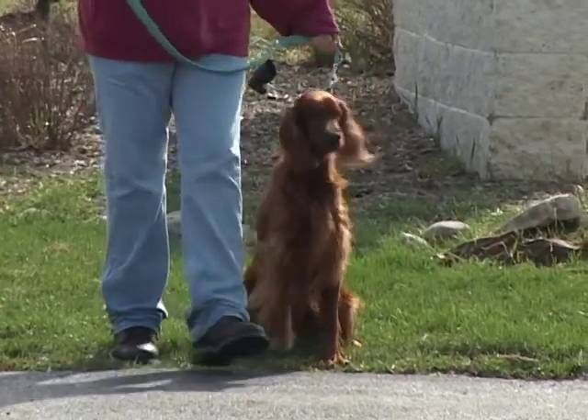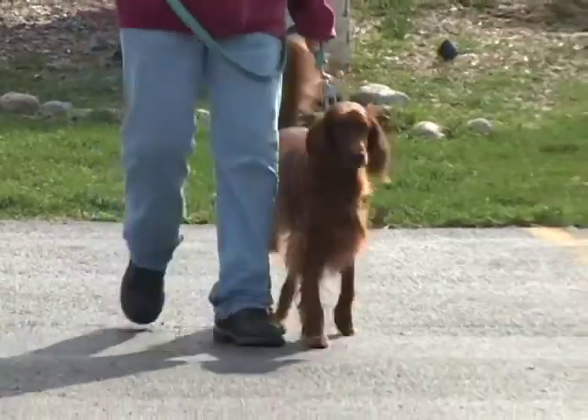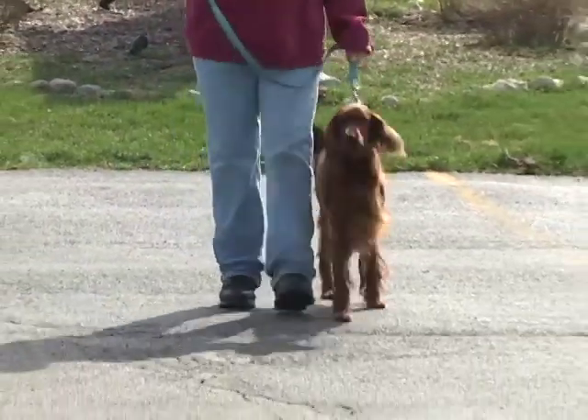This is the first dog we're going to show you today. You're looking at Sandra Dee. Sandra is a three-year-old female spayed purebred Irish Setter.